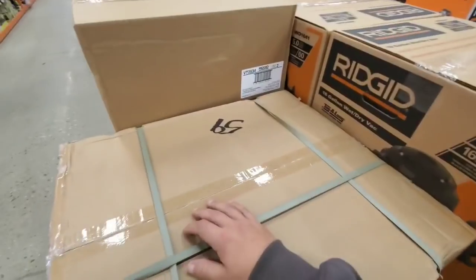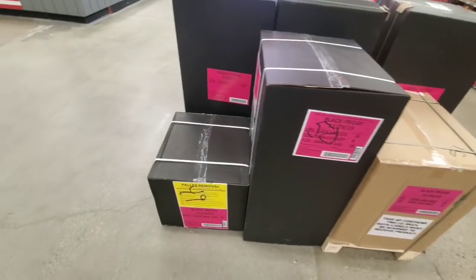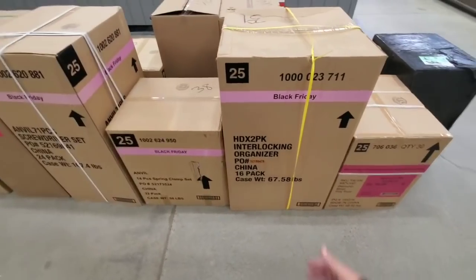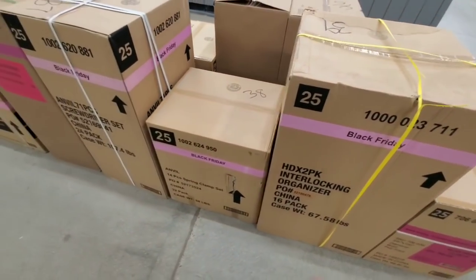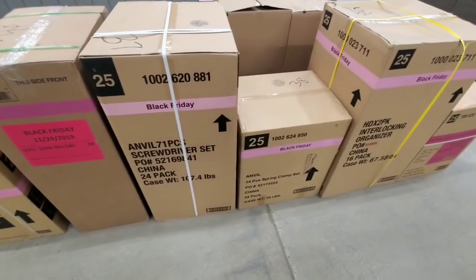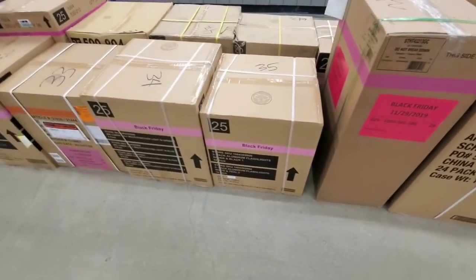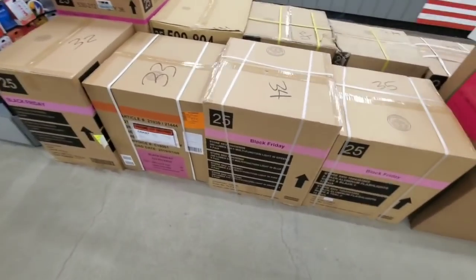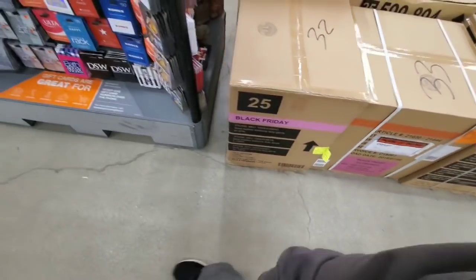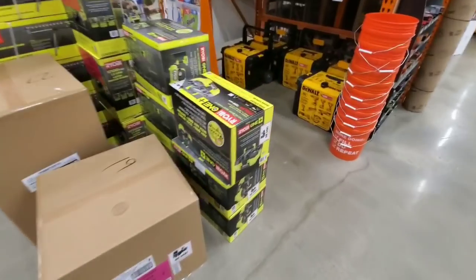A lot of these are the same deals from not only 2018 but 2017 — recycled year after year. Lowe's does it too. There are also other deals in the flyer I'll link in the description — some Husky interlocking organizers, screwdriver sets, an Anvil 71-piece screwdriver set, Coast flashlights and knives. There's always some deals that sneak up on us that weren't in the flyer, but usually not a ton.